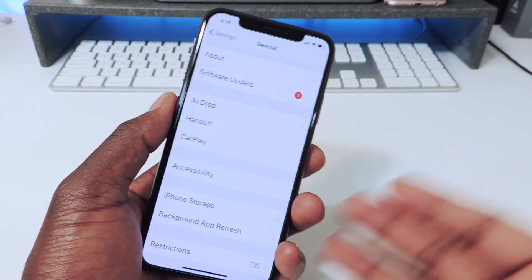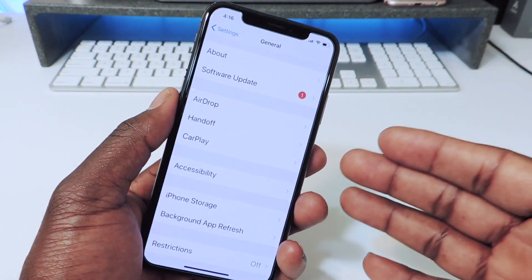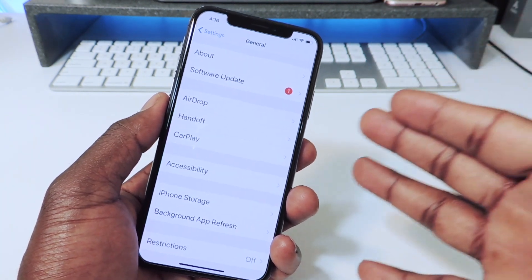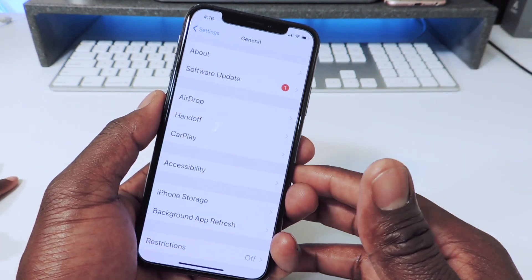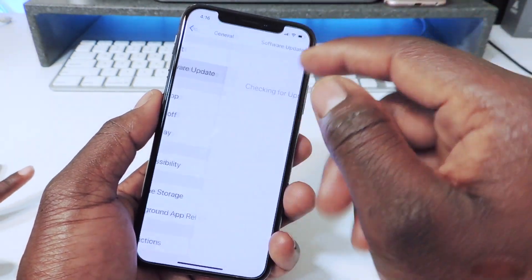If I update to 11.2, I won't be able to downgrade, so I don't want my phone to automatically update. Sometimes when you get the prompt it will ask you to update, you hit Later, and then you wake up in the morning and your phone automatically updated overnight while it was charging. That happened to me before, so if you don't want it to happen, this is what you do. Go to Software Update.